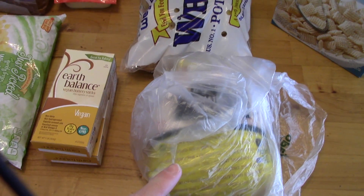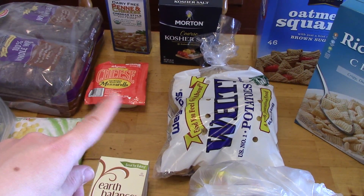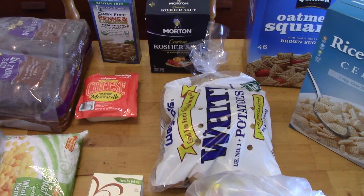I got a whole chicken to roast and some white potatoes. I also got mozzarella cheese because we're having pizza at the end of the week — that's for my husband. I still have something in the freezer for my diet.